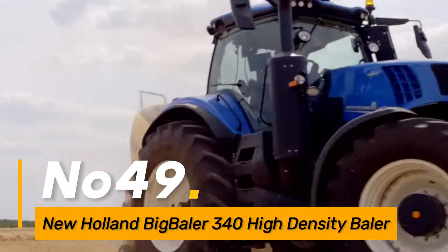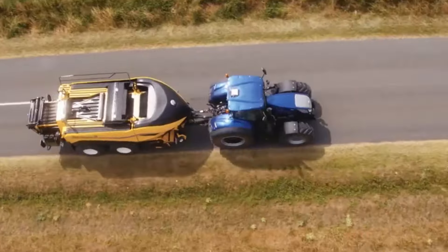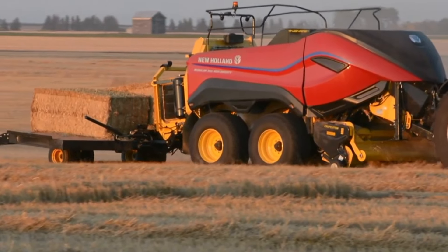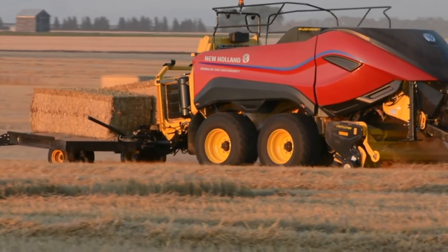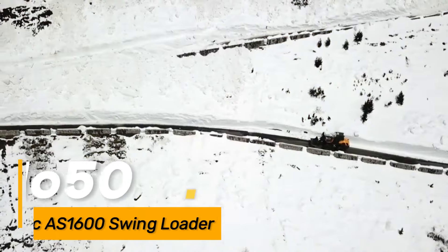Number forty-nine: the New Holland BigBaler 340 is a high-density baler used in agriculture for baling hay and straw. With its advanced baling technology, it produces large and dense bales, optimizing storage and transport efficiency.